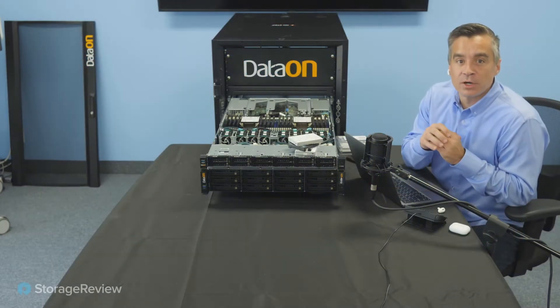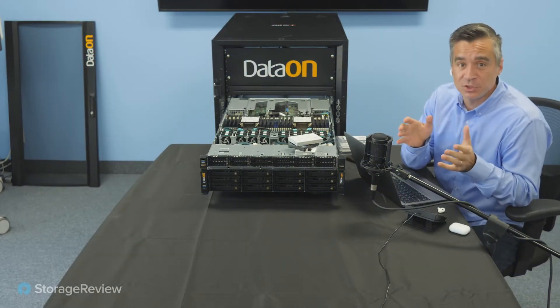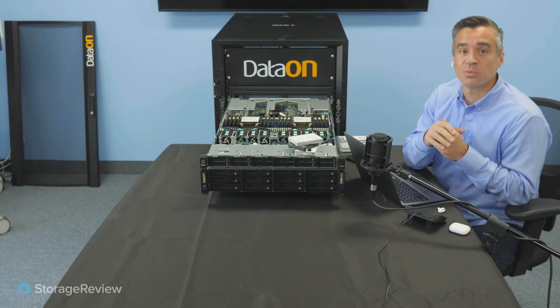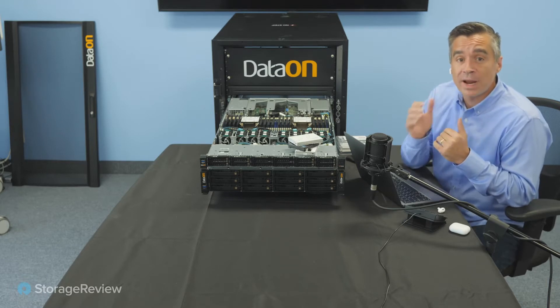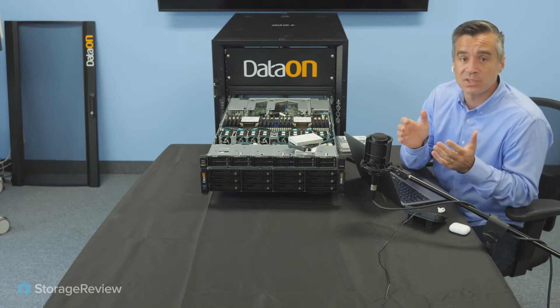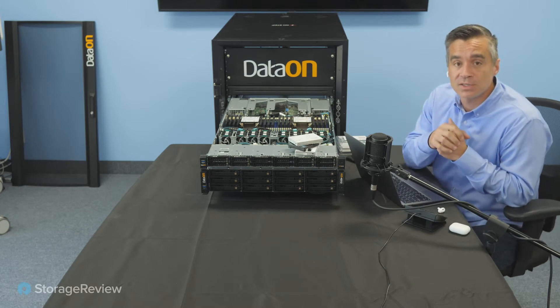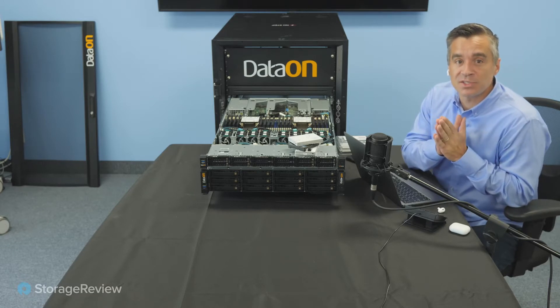Hey everyone, Brian Buehler here with our latest podcast. You can tell, if you get the visual of this and not just the audio, that we're on location out in Anaheim, California in the offices of DataON. We've arranged to have a really great guest today — the guy behind Azure Stack HCI at Microsoft. Let's bring in none other than Cosmos Darwin.